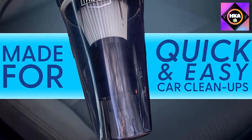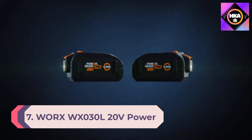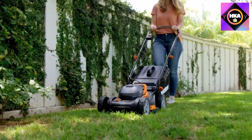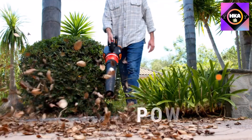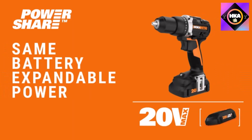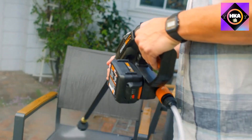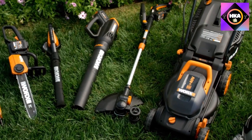Number 7: the Worx WX030L 20V Power Share Cordless Cube Vac Compact Vacuum. This cordless cube compact vacuum is so powerful that it sucked up all debris from testing surfaces without even using an attachment. It has multiple settings, so if the base setting doesn't clear the mess in one pass, the second setting does. It works well on hardwood floors and other surfaces, and it was especially impressive on all types of carpet.